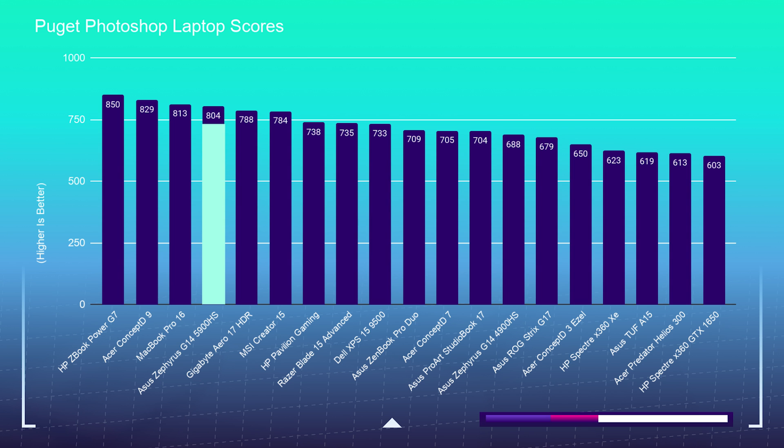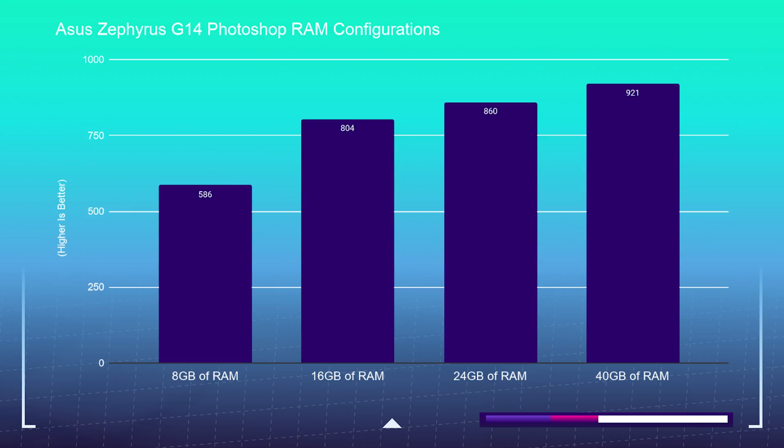One thing I want to point out is that Photoshop really likes the amount of RAM you have in your computer. As you can see in this chart, at eight gigs of RAM it drops the benchmark score by over 200 points. So this laptop really hits the sweet spot at about 16 gigs of RAM.